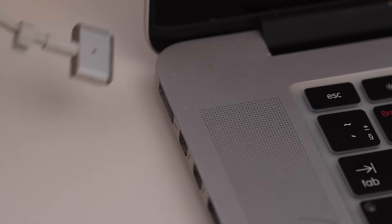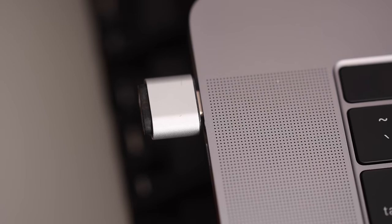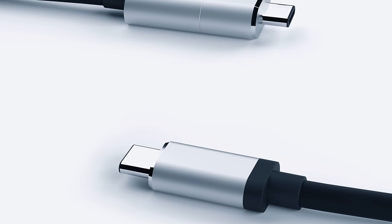The latest MacBook Pros have unfortunately done away with MagSafe connectors for USB-C. You can overcome this by using Griffin's BreakSafe magnetic USB-C power cable. I use them, they're great. Check out the link in the description below.